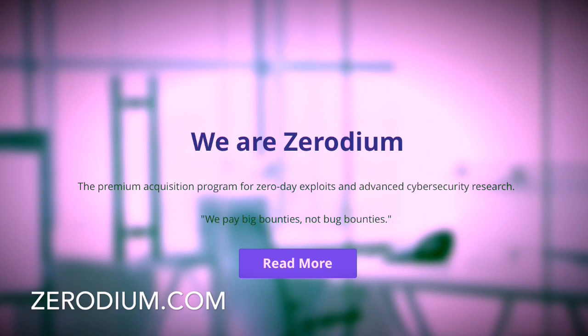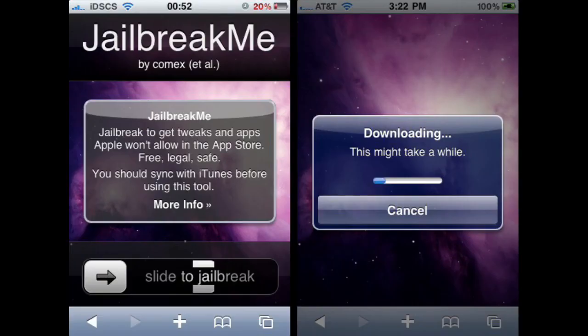This is JailbreakMe, guys. If you weren't around to use this before, this is what it was. You just had to go to your Safari app and type in JailbreakMe.com. It would bring you to this page, and then you just have to — as you can see — slide to unlock, like when you're on your lock screen. You just slide to jailbreak, and as you can see it says 'slide to jailbreak.'